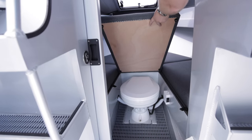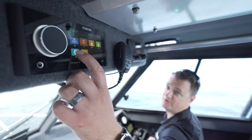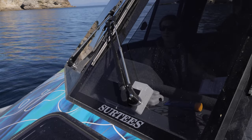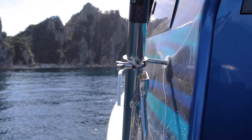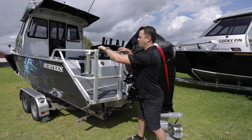A really popular feature is the full flushing macerating toilet, a wash down pump, Fusion stereo, drum winch, trim tabs, LED lighting, searchlight, windscreen wipers, and outriggers for your game fishing, as well as underwater LED transom lights. Another great addition is the transom cage with integrated boarding ladder, giving you a lot of extra fishing space with your gate closed.